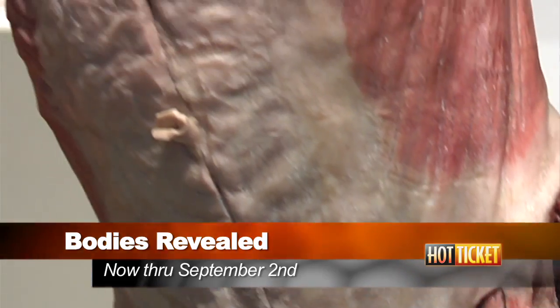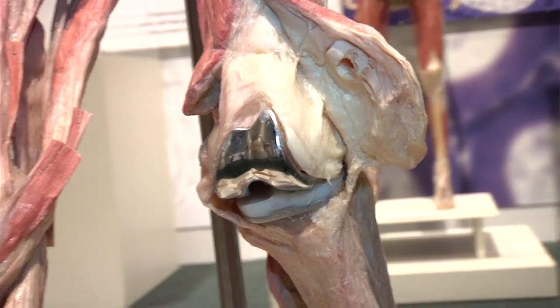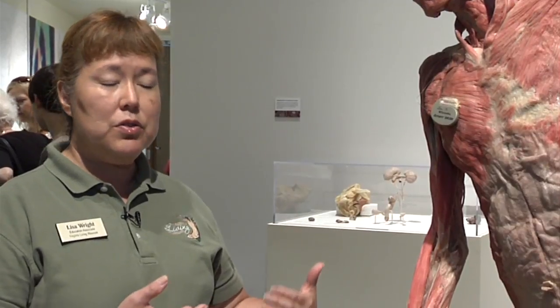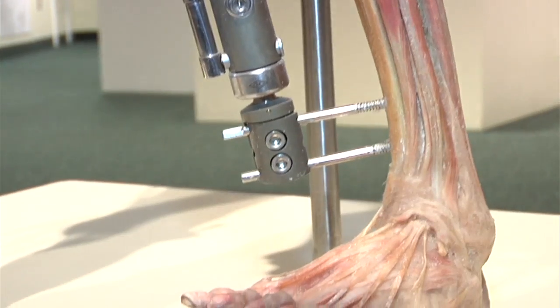What we're looking at here in this specimen is to show you a little bit about how prostheses work. You might be able to see things like a knee replacement, a hip replacement, even a pacemaker. All of these medical tools are used to help you live a better life when your body starts giving out and you need a little bit of help.